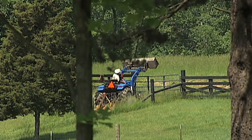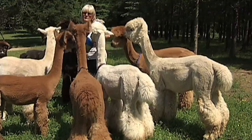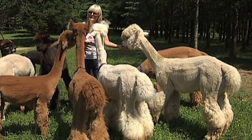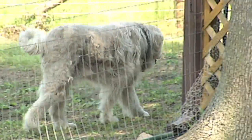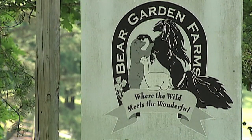Terri and Greg Reynolds moved to Cape and Bridge seven years ago. A commercial prompted Terri to take an interest in alpacas so her dog, a great Pyrenees, would have something to guard outside. Today they own and manage Bear Garden Farms.